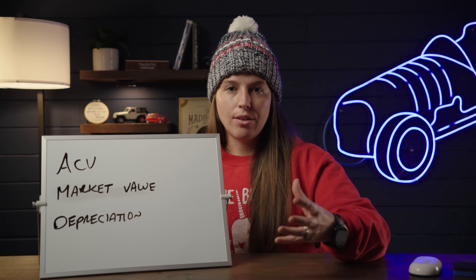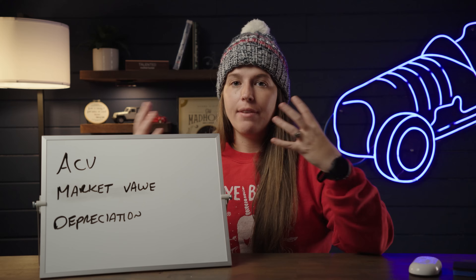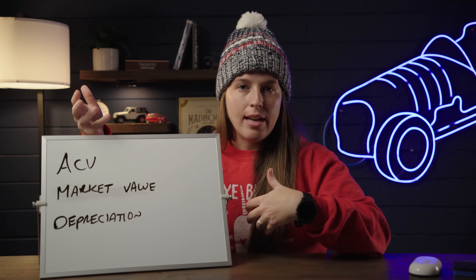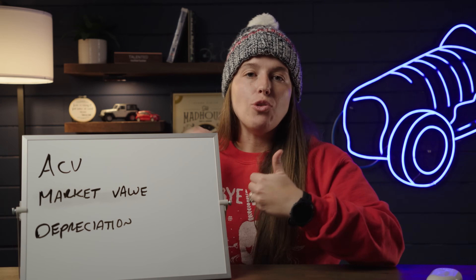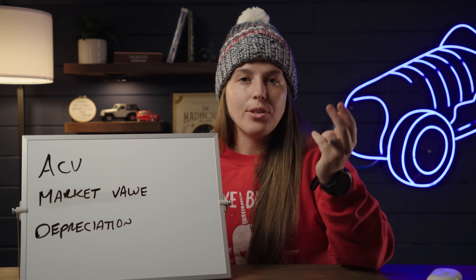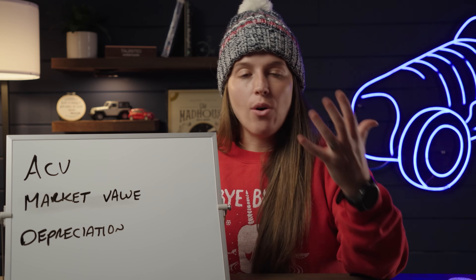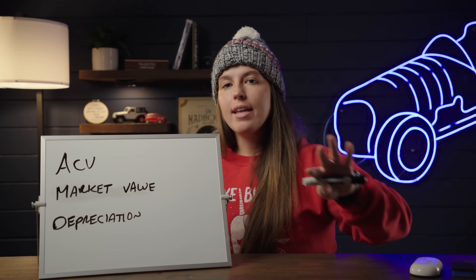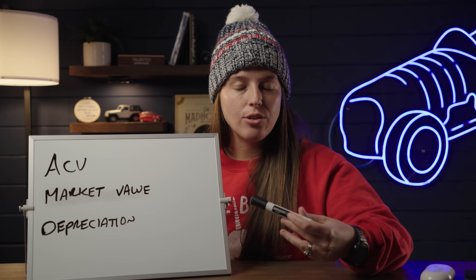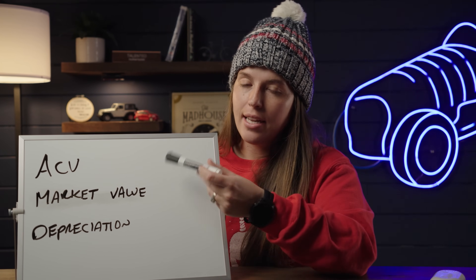Theoretically, if you got kicked off Turo or had to quit, that in itself isn't necessarily life-altering. But where it becomes a really big issue is if you don't buy the right cars — if you overpay, buy cars depreciating quickly, or buy cars you're underwater on. This is where people get into dangerous scenarios where they own cars they have no way of paying for. Three components are crucial: ACV, market value, and depreciation.